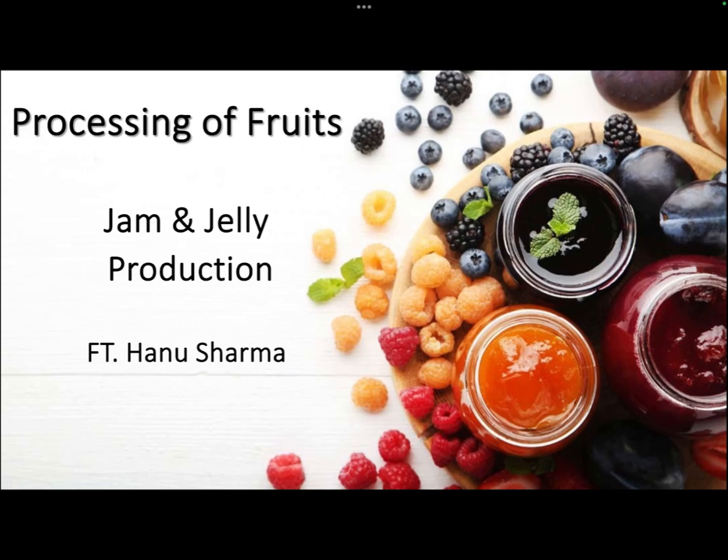Hello everyone, welcome to Food Tech Network. My name is Hanushirma. In this lecture, we'll discuss the processing of fruits and two very important commercially available products obtained by fruit processing, which are jam and jelly. So let us begin.